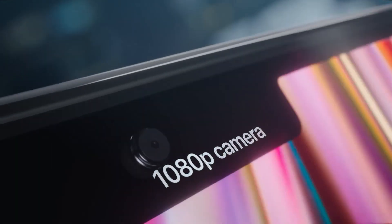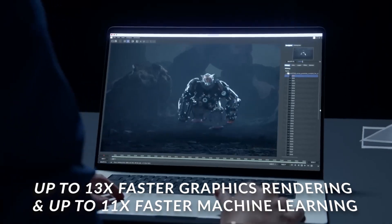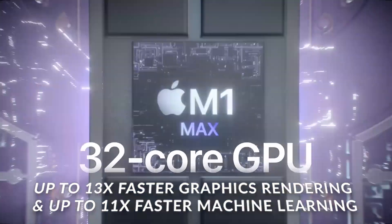You can easily work on your compelling code with up to 4x faster graphics performance and up to 5x faster machine learning. This powerful laptop is number 1 for a reason.